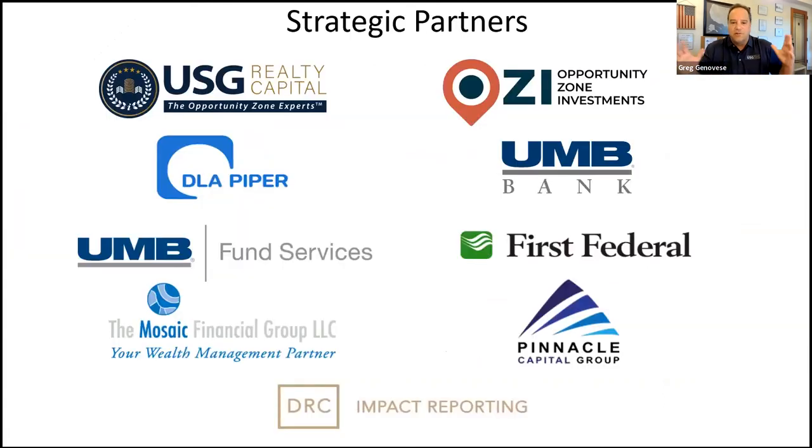Our partners, we feel, are the best of the best: Opportunity Zone Investments out of Olympia, DLA Piper for fund legal, UMB Bank as our fund account, UMB Fund Services for all administrative fund work, First Federal Bank in Washington for all project funds, fully audited financials through Mosaic Financial Group in Chicago, Pinnacle Capital Group as our managing broker-dealer for all securities oversight, and DRC Impact Reporting for all social impact studies.